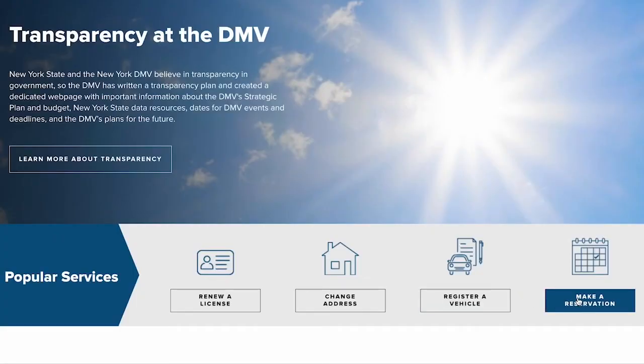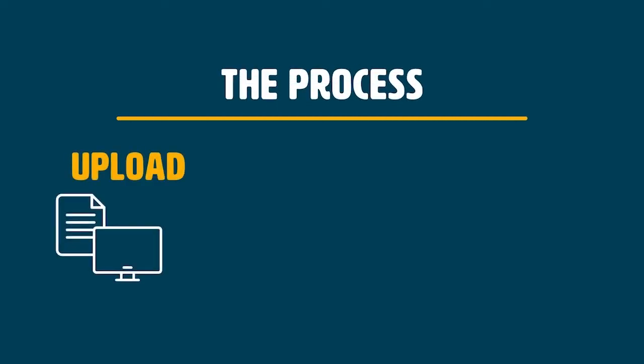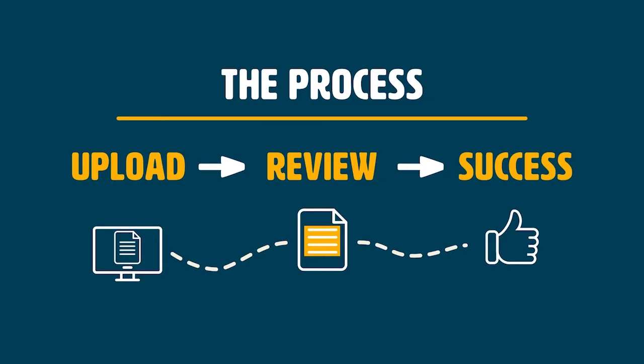When the customer is scheduling a reservation for an office visit, we ask them to digitally upload their documents with their phone or computer. Then we will review those documents and ensure they have submitted everything they need so that when they come in for their appointment, we can process their transactions very quickly and ensure they are successful the first time.